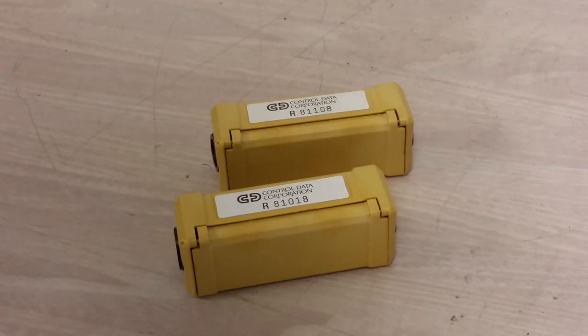Hey there. Today we're going to look at these little critters. These are little data cartridges for the Controlled Data Mass Storage System.